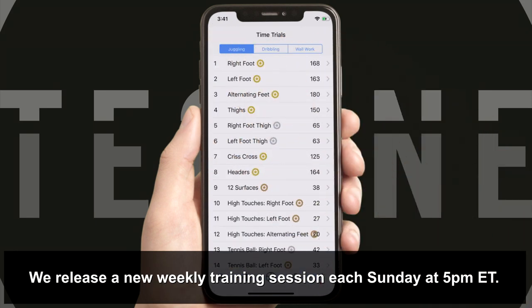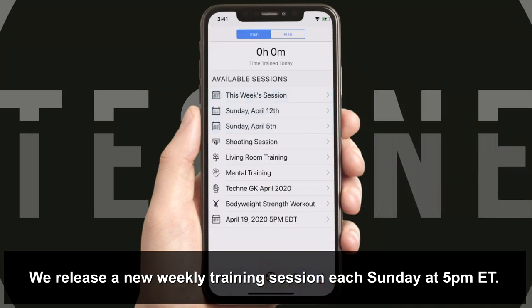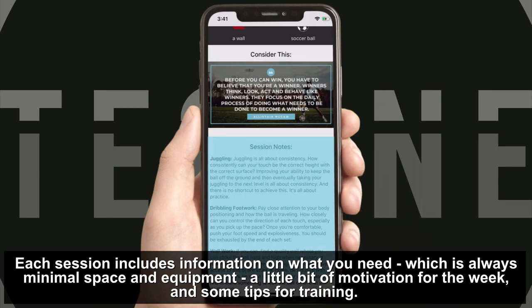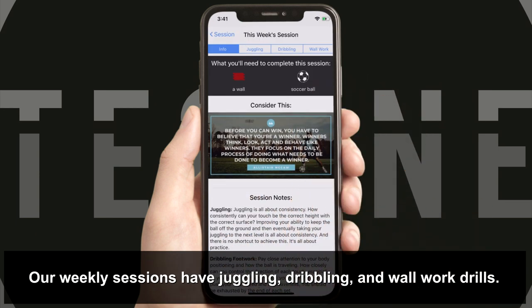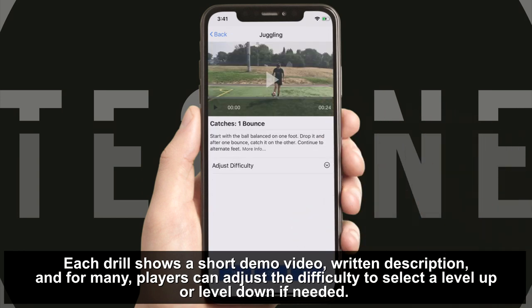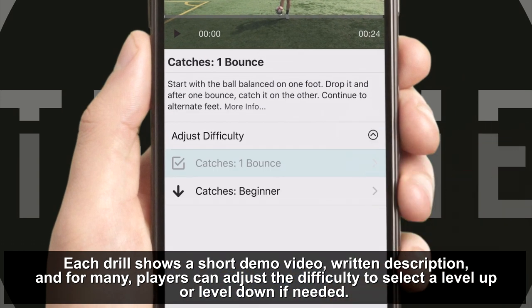We release our new weekly training session each Sunday at 5pm Eastern time. Each session includes information on what you need, which is always minimal space and equipment, a little bit of motivation for the week, and some tips for training. Our weekly sessions have juggling, dribbling and wall work drills. Each drill shows a short demo video, written description, and for many players can adjust the difficulty to select a level up or level down if needed.